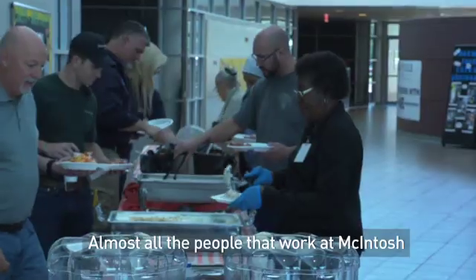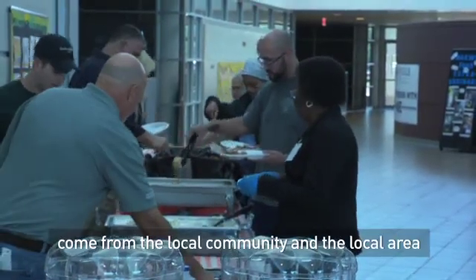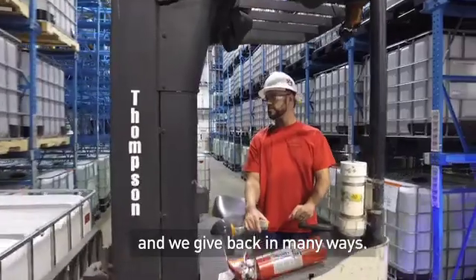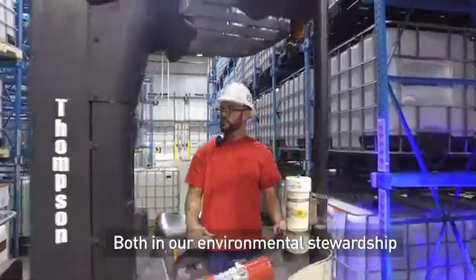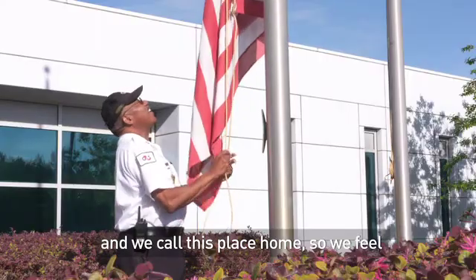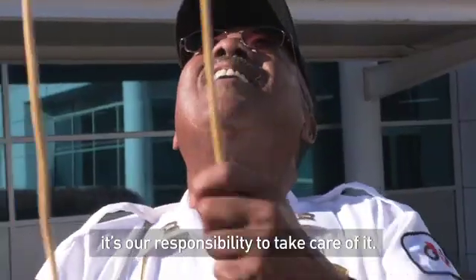Almost all of the people that work in McIntosh come from the local community and the local area, and we care deeply about this area. We give back in many ways, both in our environmental stewardship and our community outreach, and we call this place home so we feel it's our responsibility to take care of it.